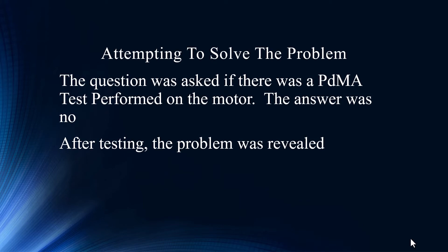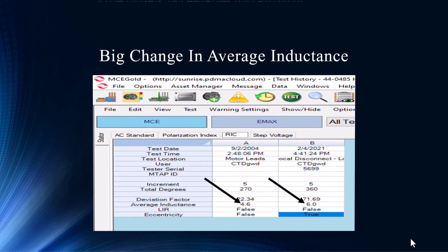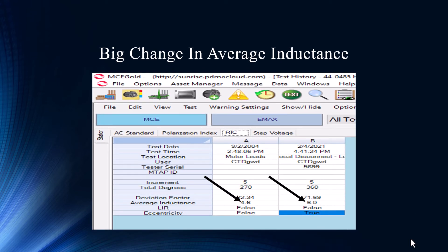The question was asked: have we ever performed a PDMA on this motor? And actually they did — back in 2004. That doesn't qualify as a trend, but it's excellent to have because we always say when you get a motor, the first thing you should do is a baseline test. Without that baseline, a degraded test result may be considered normal. It's critical, and thank goodness they got it back in 2004, because now it really starts to tune us into where to look for the potential fault.